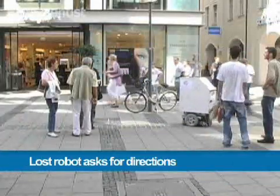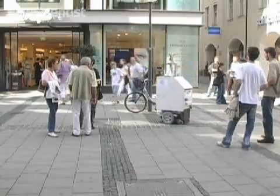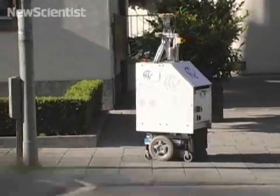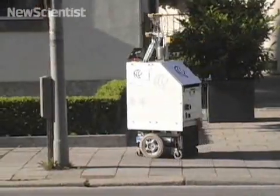Instead of using GPS or a pre-made map, this mobile robot relies on people to find its way. Researchers tested it out by letting it loose outside the university and telling it to get to a landmark one and a half kilometers away in central Munich.